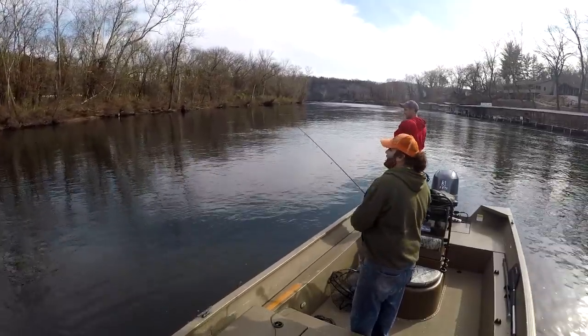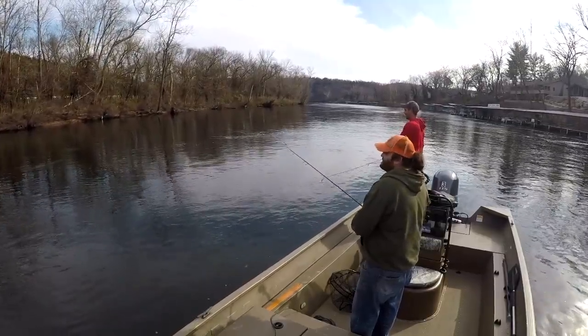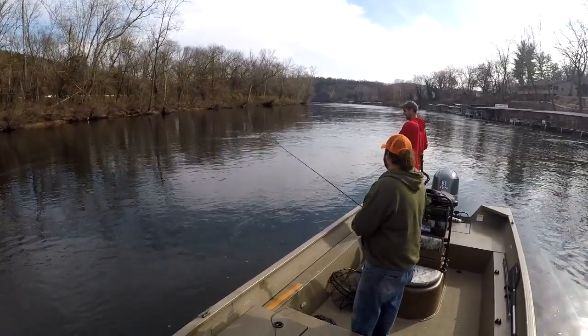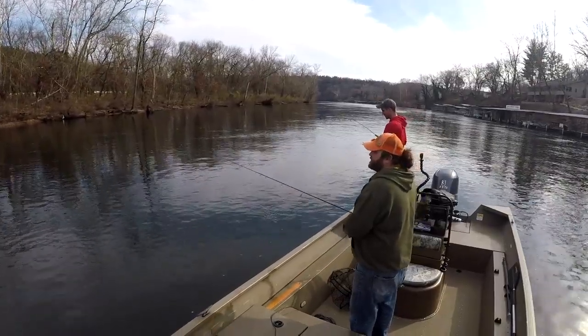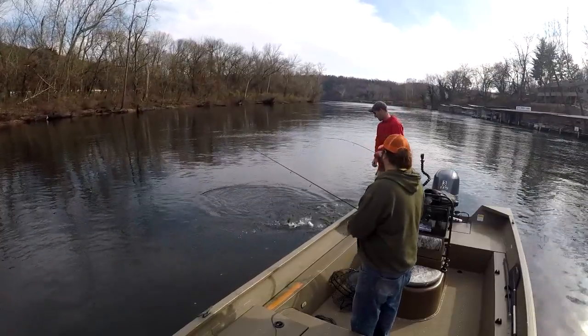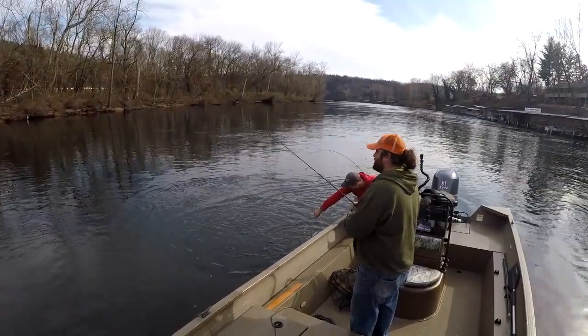There's another one — I was just jigging that down like a crankbait, right there on that seam line, fishing it super slow and deep. Another nice one. Usually the fish down here are a little smaller.